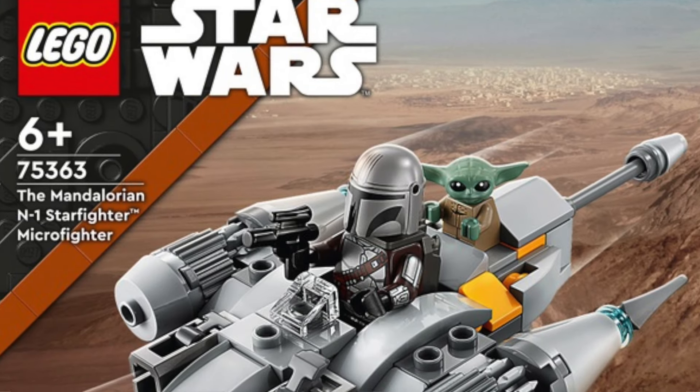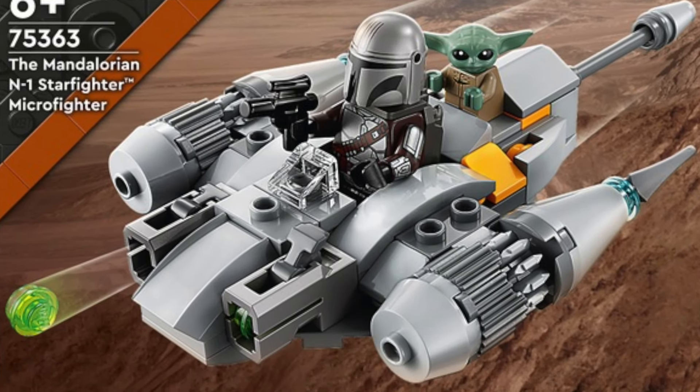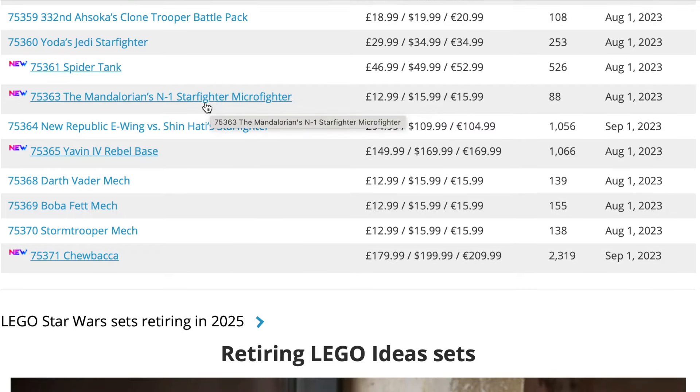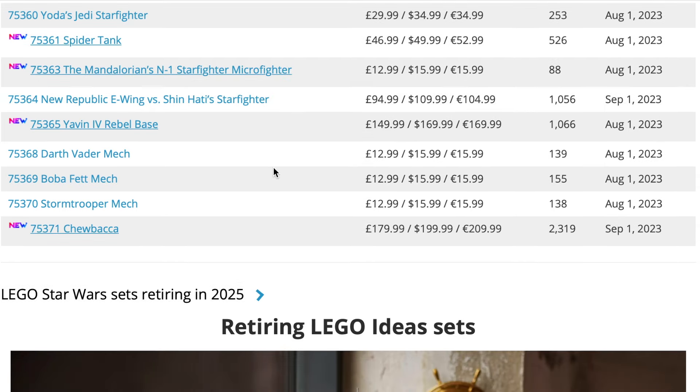Next up is set 75363, the Mandalorian N1 Starfighter micro fighter — a bit of a tongue twister! It came out in August of this year, and I won't be sad to see it go. I think the inclusion of a Rex micro fighter in 2024 is going to be very welcome.